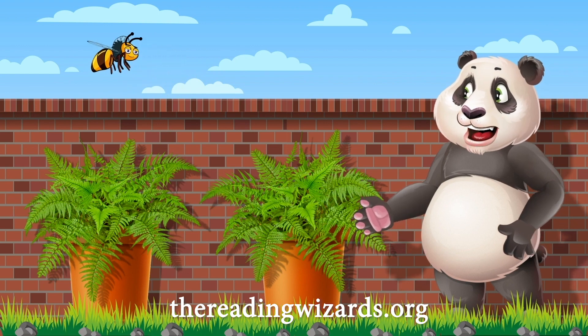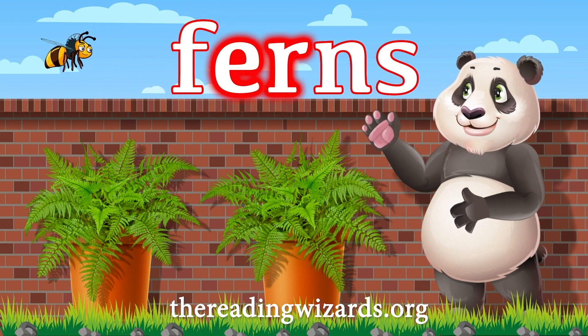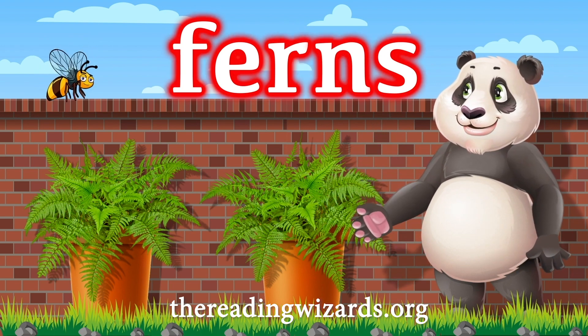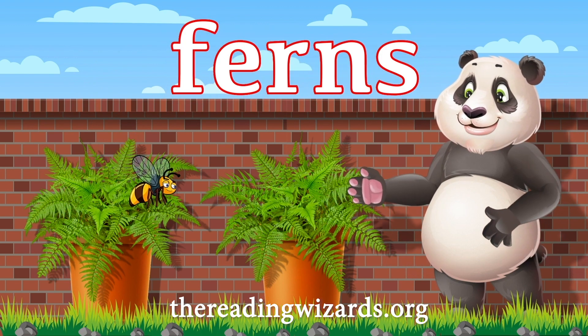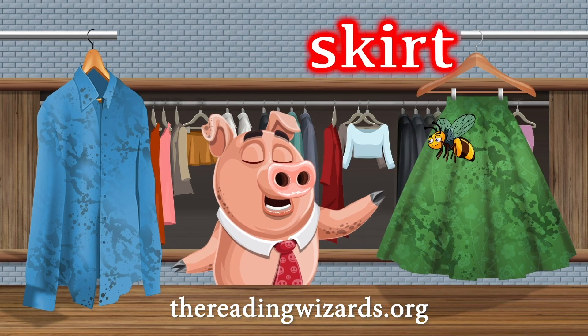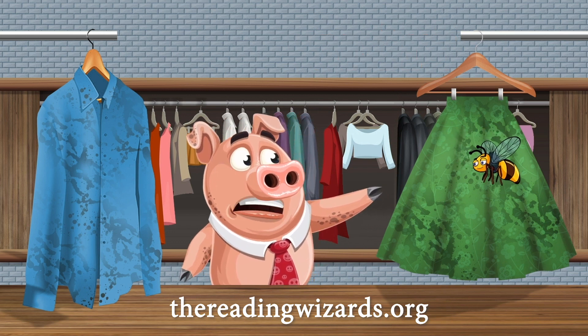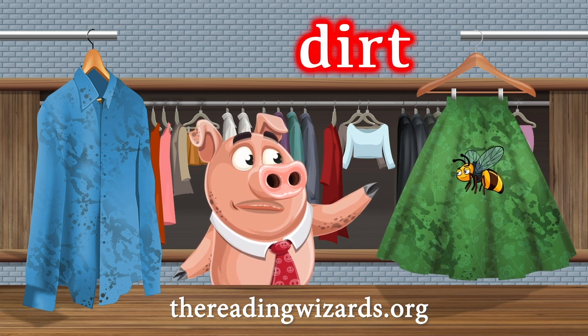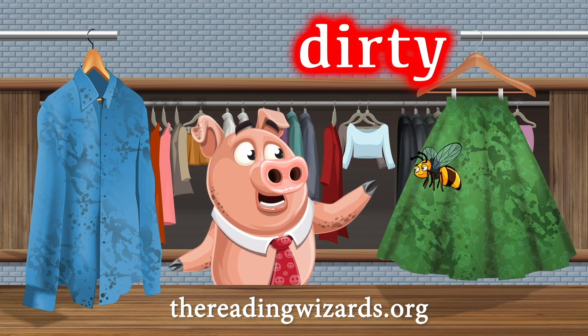Hi, Spelling Bee. Oh, there's a word. F-E-R-N-S. How appropriate. Look how well your ferns are doing. Now look at this skirt that Miss McGillicuddy wants cleaned. I think she must have slipped and fell into the dirt.